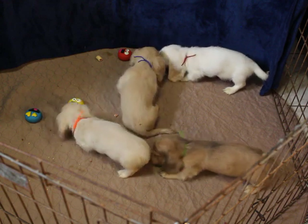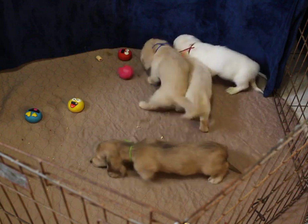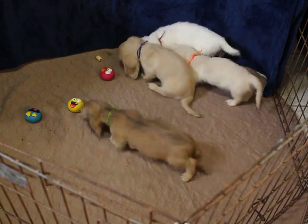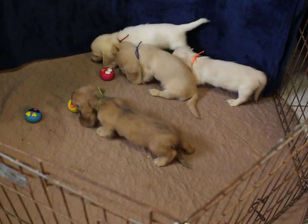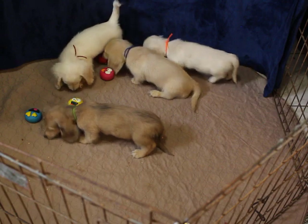All these pups are priced at $2,000 pet registration, which does require a spay/neuter contract. Included in your cost is the AKC registration, their microchip, and the chip registration — it's all included in the cost.